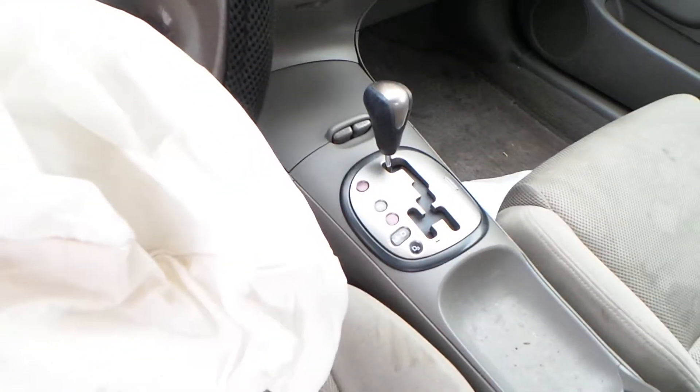Inside the car we have a gray cloth interior with normal wear for the year — the seats are very usable. It has a good receiver, good climate control, and a good shifter.